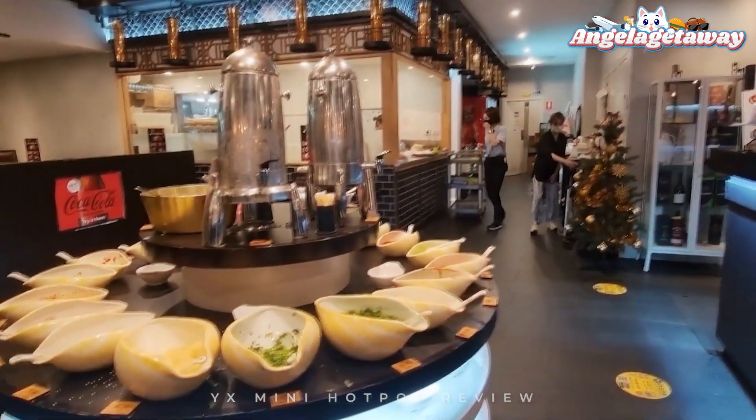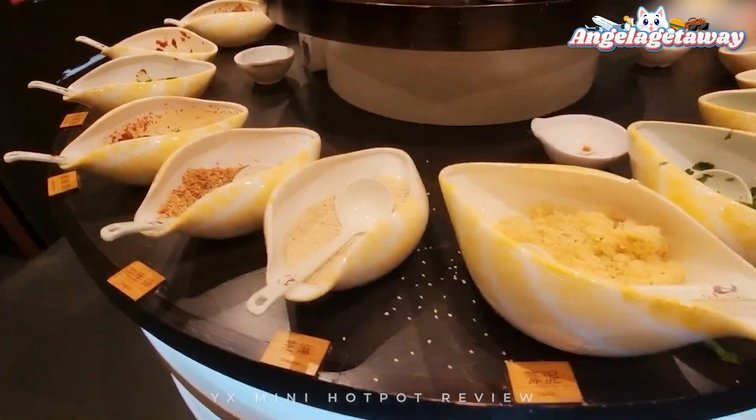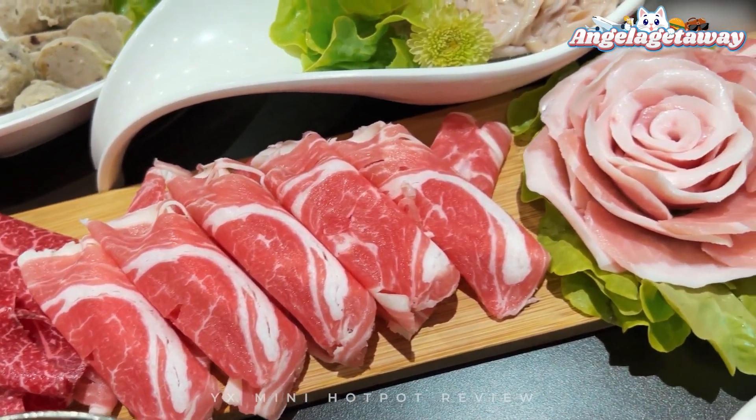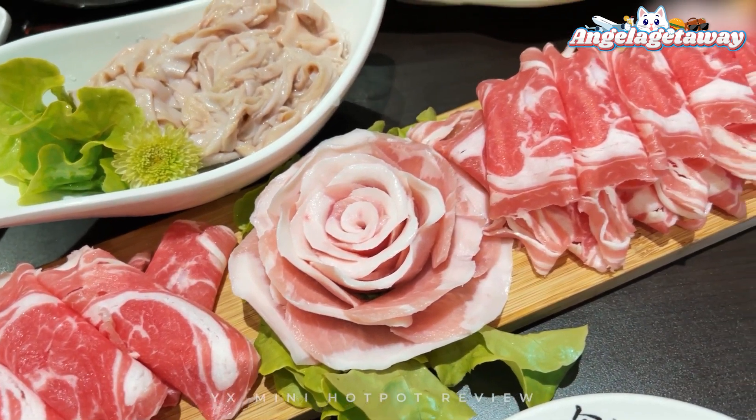YX Mini Hot Pot is one of the brands of YX Catering Group. They only use pure and fresh ingredients of the day without additives. They integrate the Bashu culture and create the hotpot brand with a strong Xichun style.